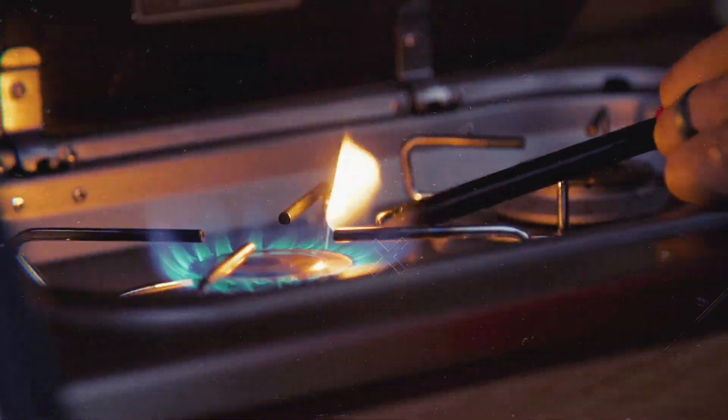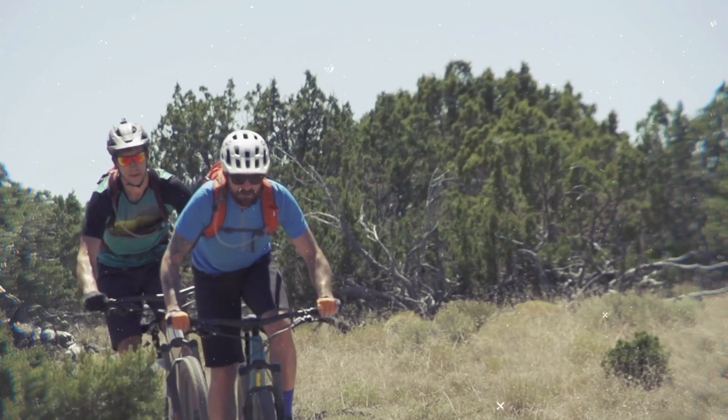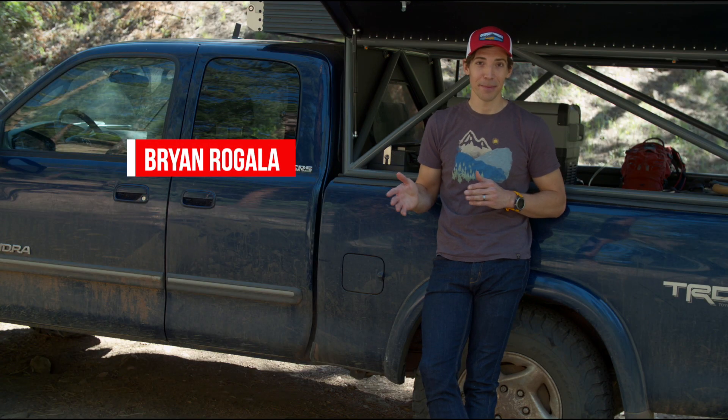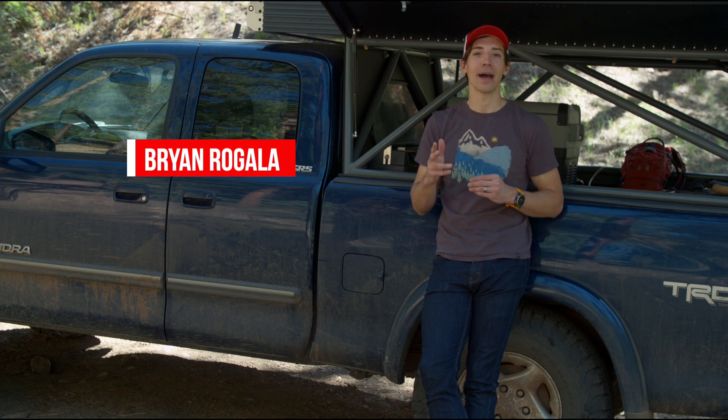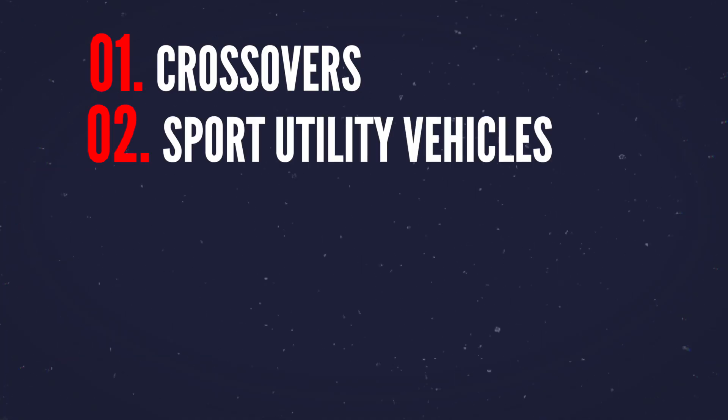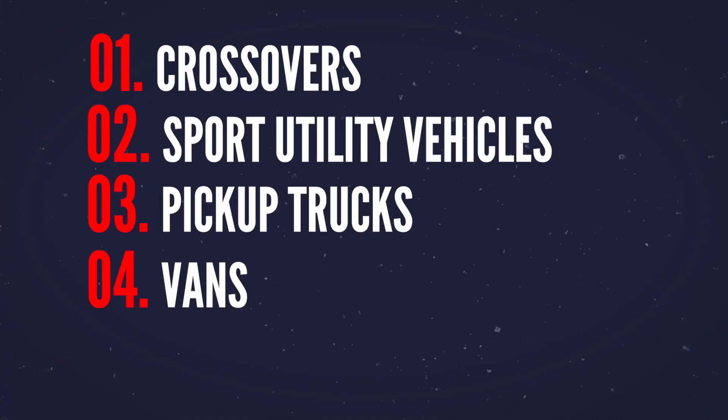It's something that enables you to get outside more often and do the things you love. We've seen a lot of different types of rigs so far in this series, but today I want to take a step back and talk about how to buy the right rig for you. I'm going to break this down into five categories: crossovers, SUVs, trucks, vans, and trailers.